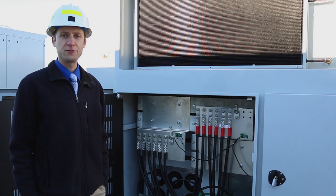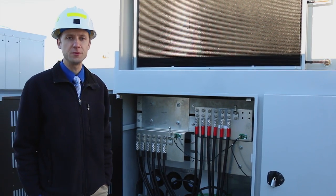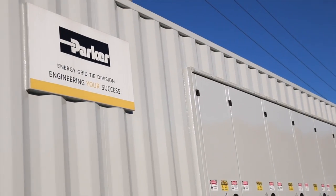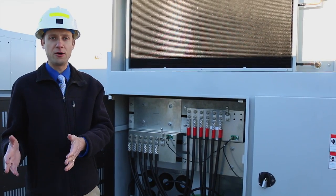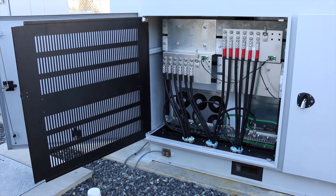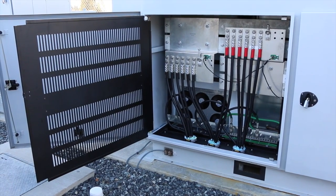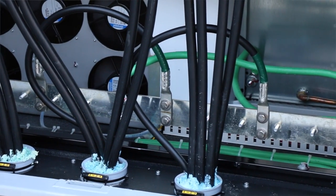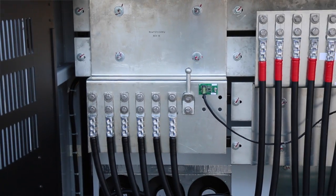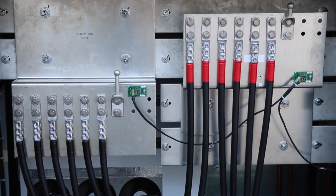We are now standing in front of the power conversion system, provided by Parker Hannafin. This system converts the DC battery power to AC. The electric system is AC, so there has to be some way to convert the power from DC to AC when the batteries are discharging, and then AC to DC when the batteries are charging.